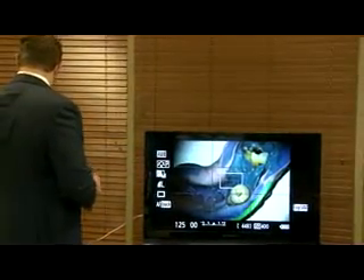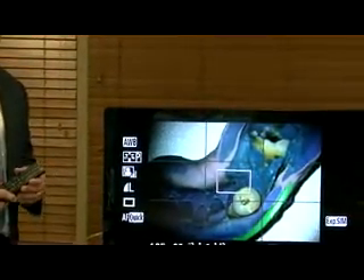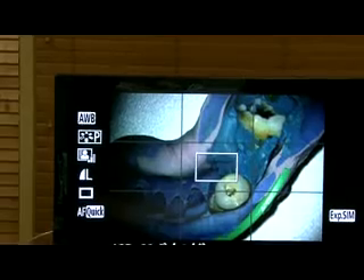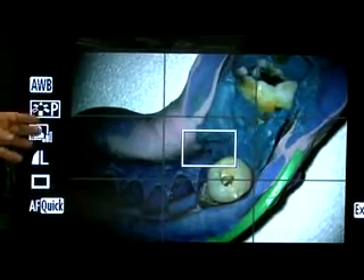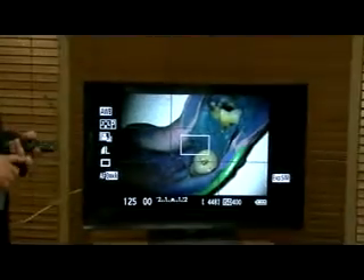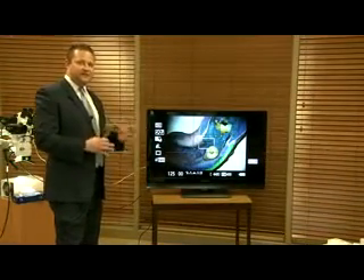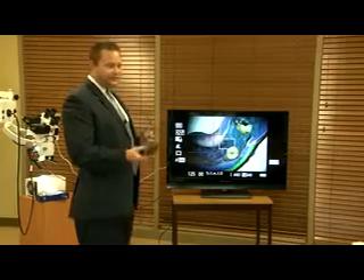Right now we have two Canon DSLRs hooked up to our surgical scopes, with mini DVI to HDMI on the 40-inch Dynex, and you get fantastic imaging. What you like to do is have a nice DSLR — either a Nikon D7000, a Canon EOS Rebel, or even the Sony NEX5s. All three are fantastic cameras; we recommend all three. We have specific adapters here at Seiler that can adapt any camera under the sun to the scope, but we found those three have been really nice for our end users.